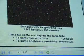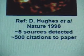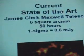Another way to put it: 600 sources that have never been seen before. Another way to put it is that if you take this instrument and our new telescope and point it anywhere on the sky and integrate that long, you'll discover a new object.